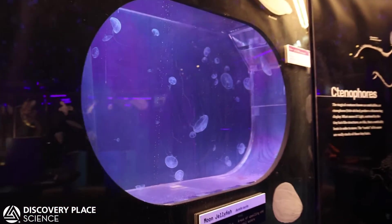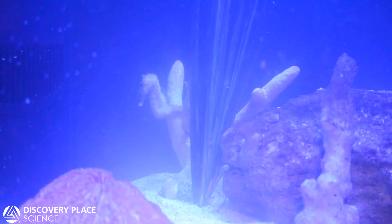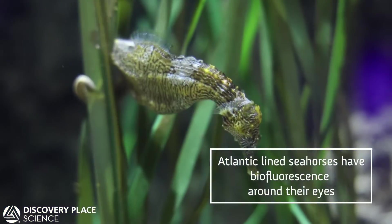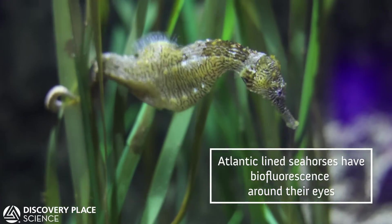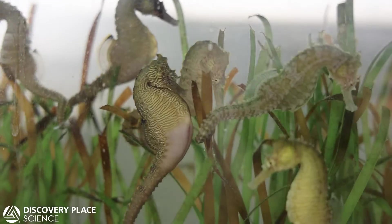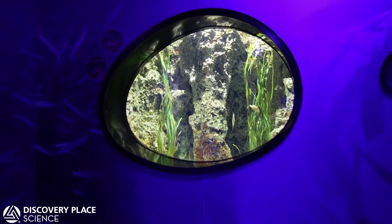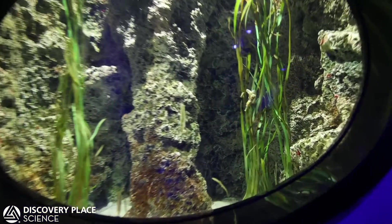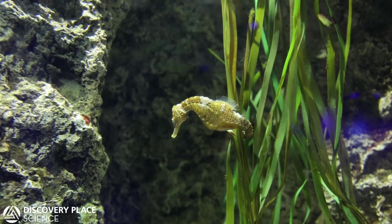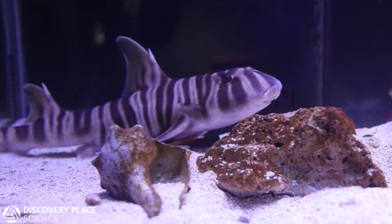There was a section about biofluorescence and how Atlantic line seahorses have biofluorescence around their eyes, so we already had Atlantic line seahorses on display. Those younger seahorses will end up on display once our older population passes on.